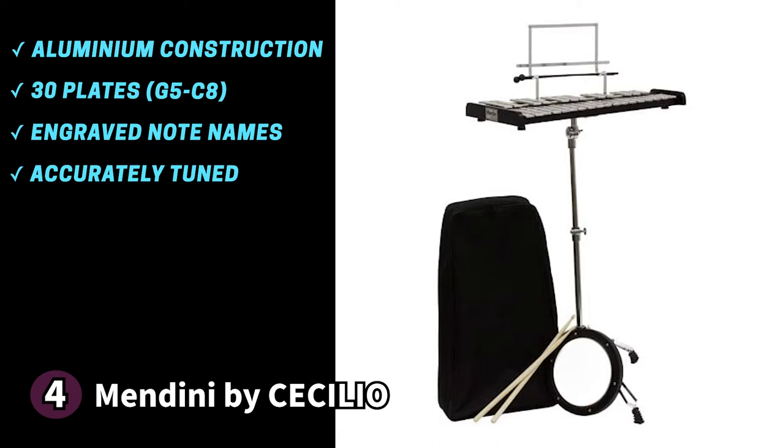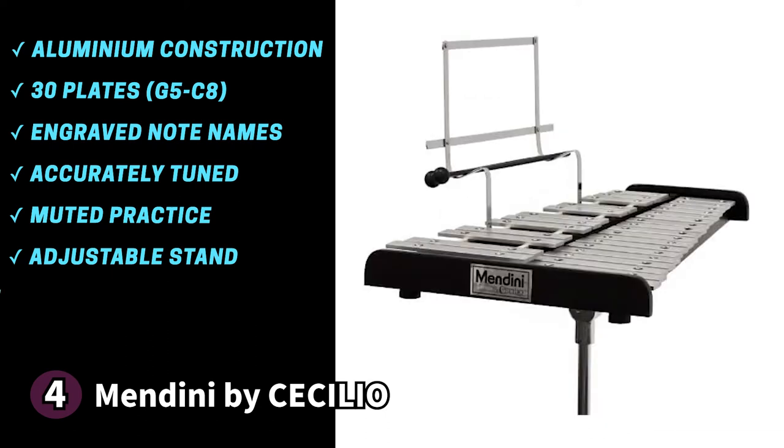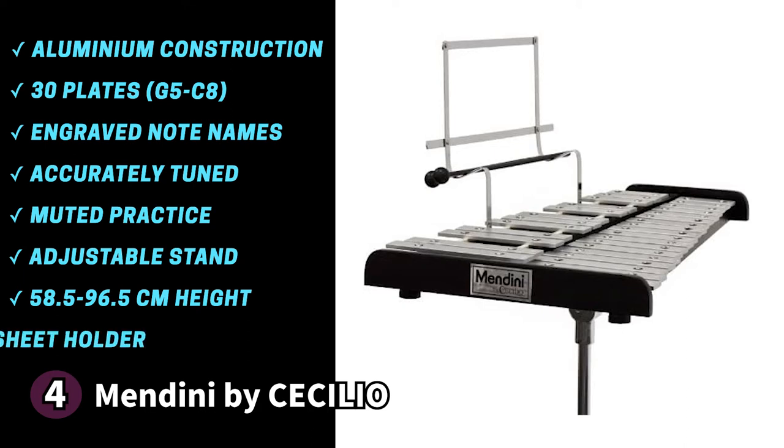The plates are accurately tuned and sound natural. The Mendini also comes with a drum pad that allows for muted practice — a fun addition if you don't want to disturb others. This Glockenspiel has an adjustable stand perfect for playing standing or sitting, extending from 23 inches (58.5 cm) to 38 inches (96.5 cm). The stand has a sturdy wooden support, and there's a music sheet holder that doubles as a mallet holder, great for band practice.